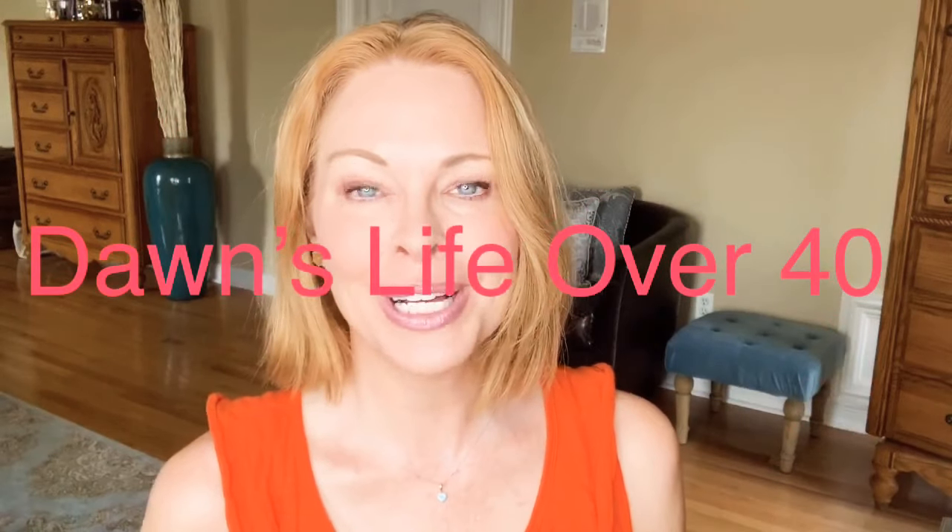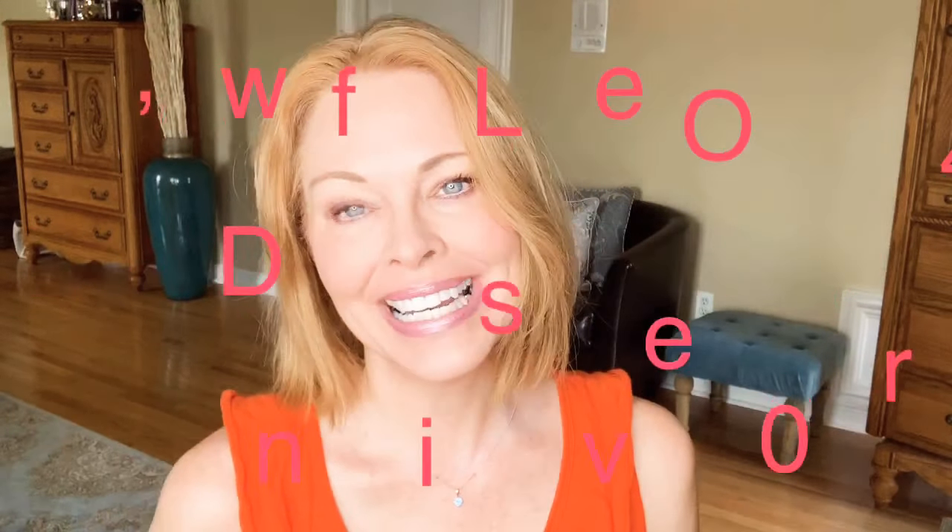Hi ladies, it's Dawn and welcome back to my channel. Today I'm going to be doing a chatty get ready with me. I'm going to be sharing a few new techniques I've learned for eye makeup and blush in particular, and some new drugstore products that I've recently learned about.